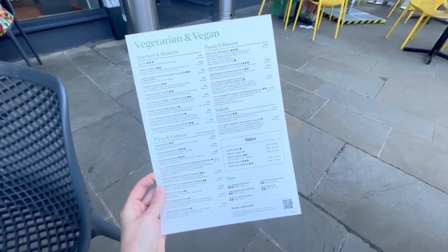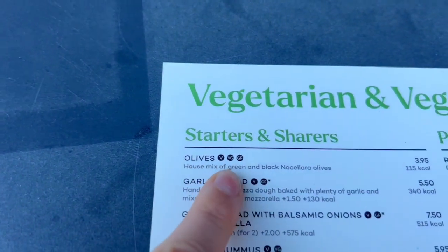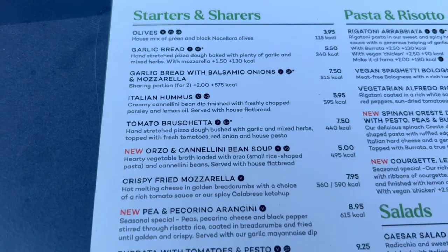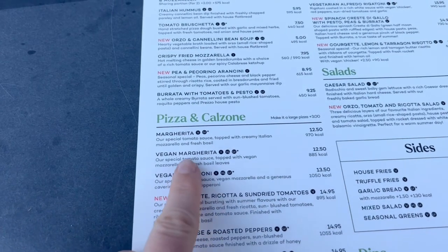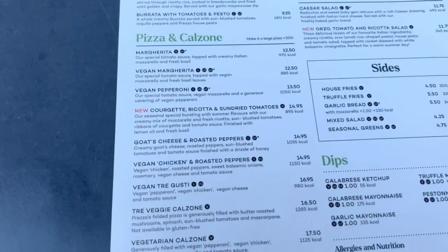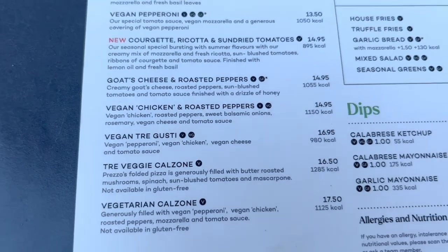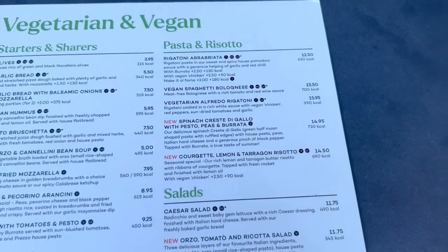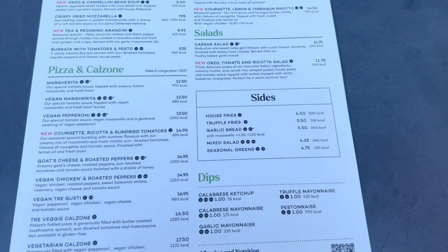The same thing goes for vegans and vegetarians. I'm personally vegetarian myself, my mom is vegan, and I know lots of vegans and vegetarians. In the US you'd maybe get one vegetarian option — if you're lucky, a vegan option. But here you have an entire menu with vegan margarita pizza, vegan pepperoni pizza, all kinds of vegan cheeses — at a regular chain restaurant. This is the equivalent of Olive Garden, and Olive Garden would never. It's not just pizzas — they also have vegan pastas, risottos, sides, calzones, everything.